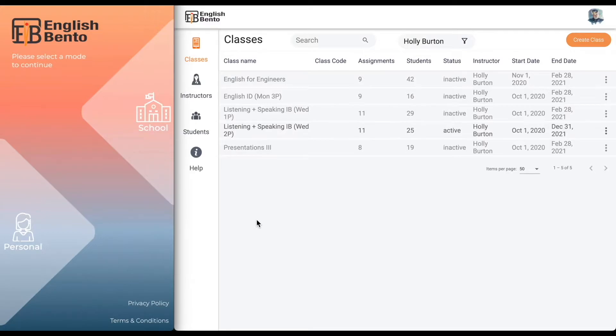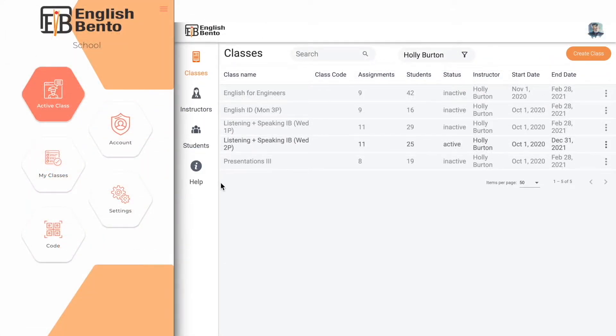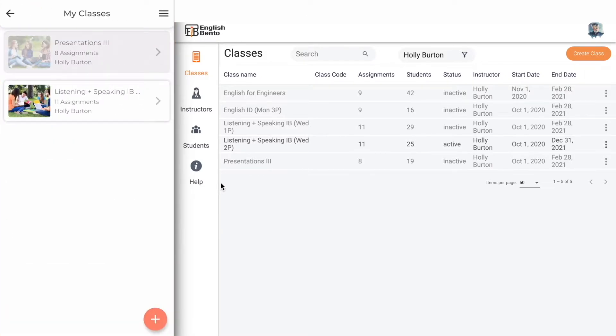When you first open the app you will see school and personal. The student will click school and go to the login screen. They add their credentials, click login, and go to the first screen within the app. I will go back and forth from the teacher's dashboard to the app so you can see their connection. Within the app the student will go to My Classes. On the right hand side is the teacher's dashboard — teacher Holly Burton has five classes, and this student is enrolled in two of them: Presentations 3 and Listening and Speaking.